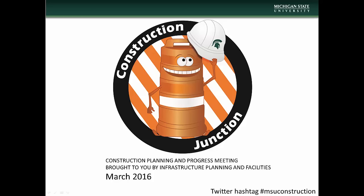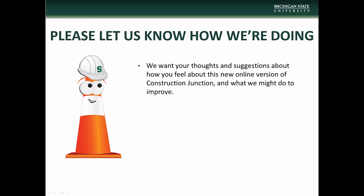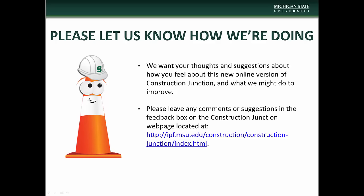Hello, and welcome to the March installment of Construction Junction, presented to you by MSU Infrastructure Planning and Facilities. We hope that you find this new online format of Construction Junction useful and informative. If you have any comments or questions concerning this presentation, or have suggestions on how we might improve, please let us know via the feedback box on the Construction Junction webpage located at the address on the screen. We thank you in advance for helping us improve your experience.